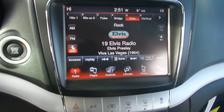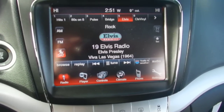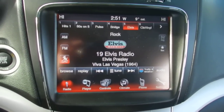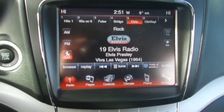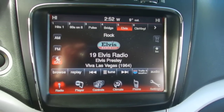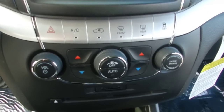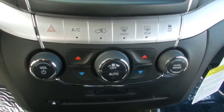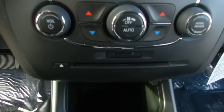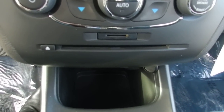Here is the 8.4 inch touch screen. This comes equipped with AM, FM, and Sirius satellite radio — free for a one-year subscription. You also get dual climate automatic air conditioning and heat, and there's a CD player with a CD card slot as well.